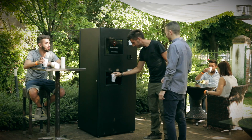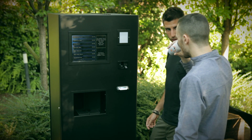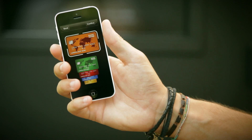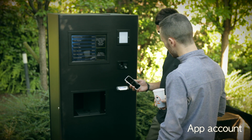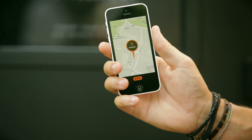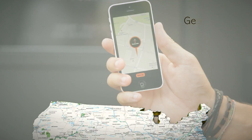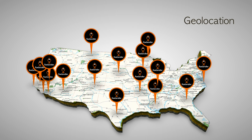The long waiting in line ends. No more stress. No more cash managing — your credit card can be saved on the Fox Tender app account. In 16 seconds, your drink is ready. Quick and easy. Fox Tender offers a geolocation feature through the app — you can find the closest Fox Tender with one click.